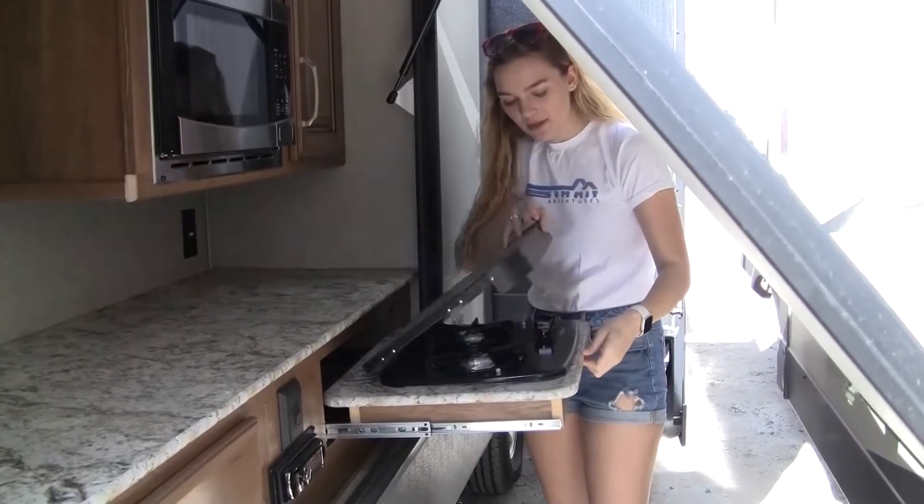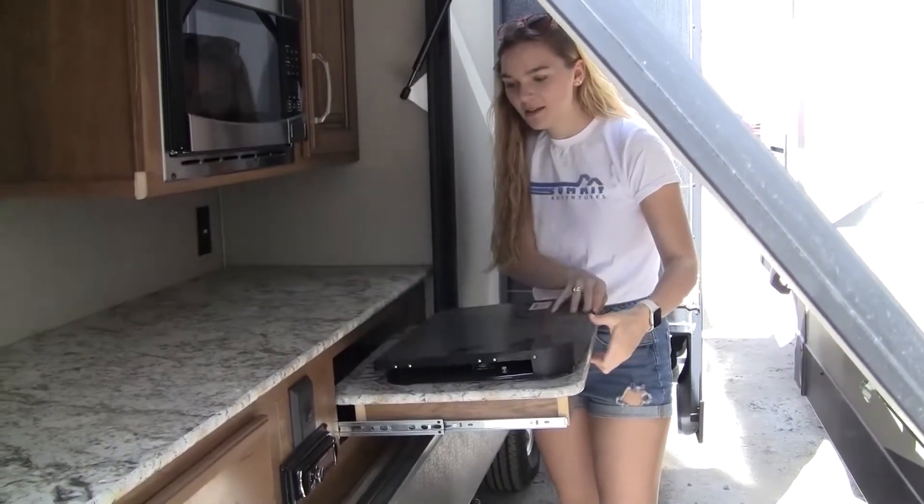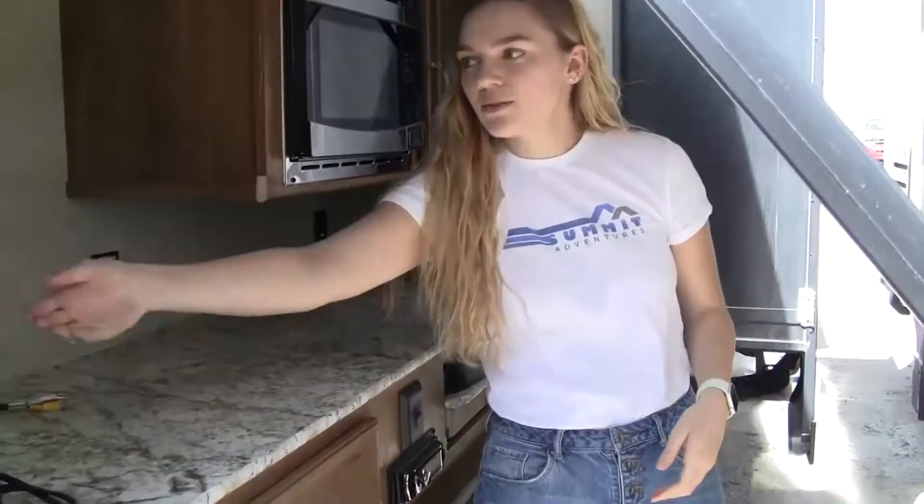Right here is your stove top. It also comes with an outdoor stereo and an outdoor TV mount.